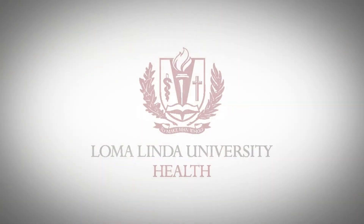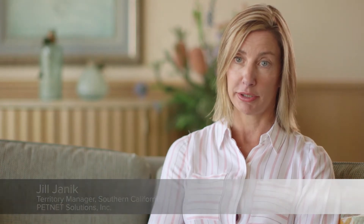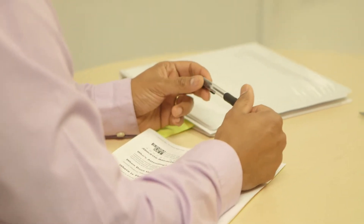We picked this place — Loma Linda University — because of the location and also the expertise Loma Linda has in oncology, in radiology, and molecular imaging. We wanted a partner that we could collaborate with in those fields.